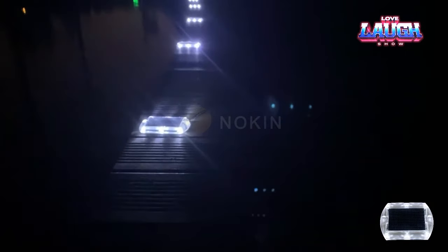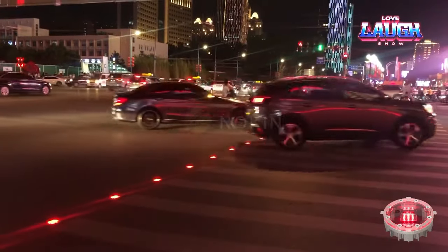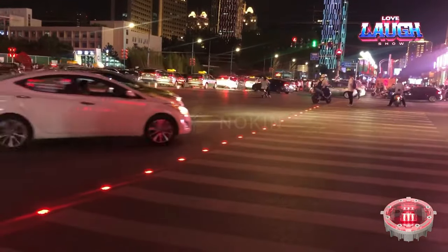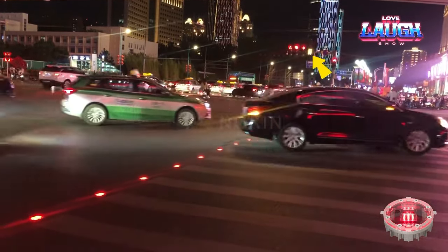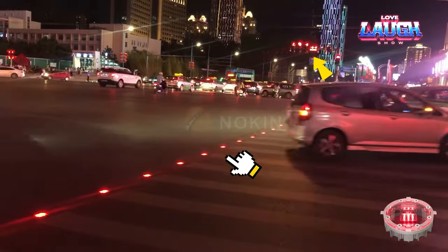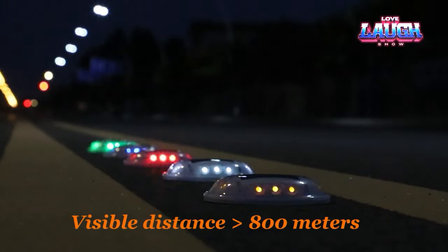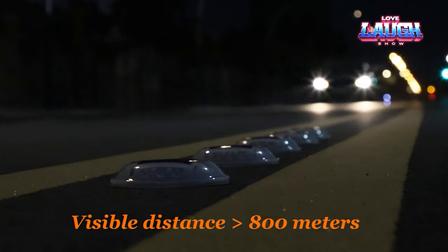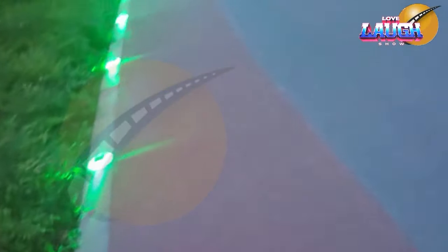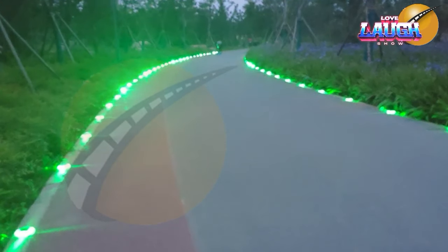Noken Solar Road Studs are multifunctional for road safety. They improve visibility for the driver by making road markings and potential hazards more visible, which reduces the risk of accidents. They also improve energy efficiency, reducing the need for traditional street lighting. Noken Solar Road Studs have already been installed on many Chinese highways and are being considered for worldwide introduction. These road studs are assembled from various components, including U.S. solar panels and Japanese batteries.